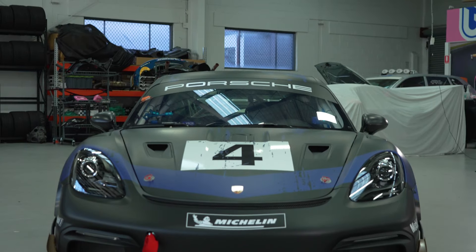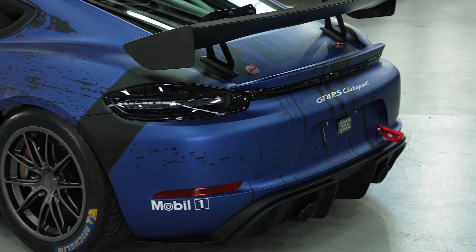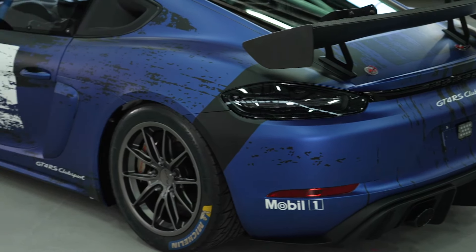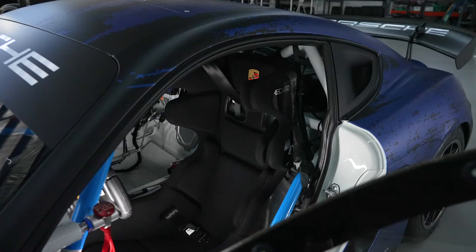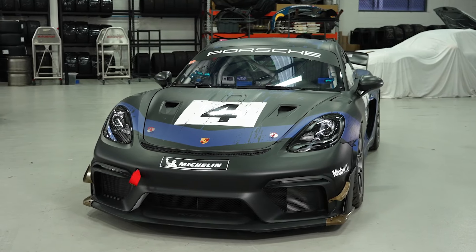Fresh from the Porsche Motorsport factory in Weissach, Porsche have come to play with their latest GT4 contender, which features the latest and greatest in design, technology, safety, and performance to ensure it'll be a contender at the pointy end of the grid.